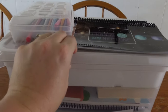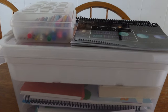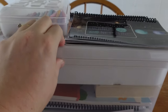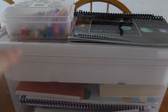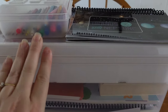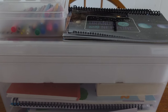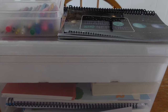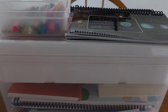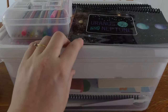Hey everyone, Jessica here. I'm going to show you today what is in my kindergartner's bin. We are a homeschool family and I have three kids. I will be doing three separate videos. Today is going to be for my kindergartner, then next week will probably be for my first grader going into second grade, and then next month for my older son who is in high school going into 10th grade.